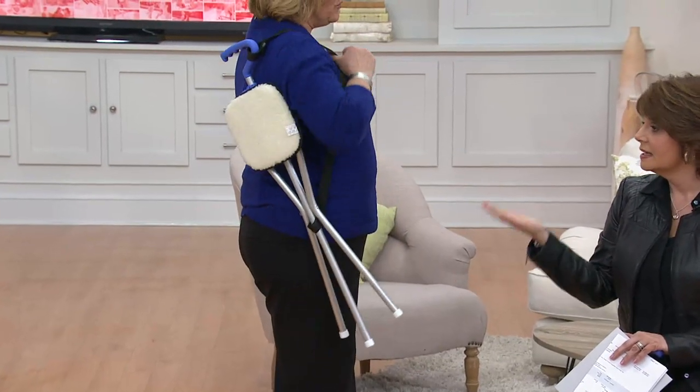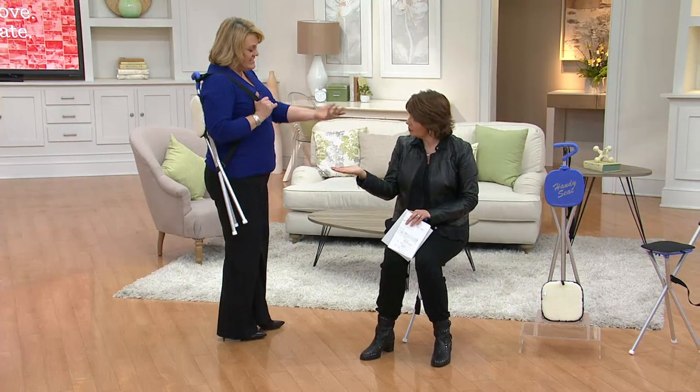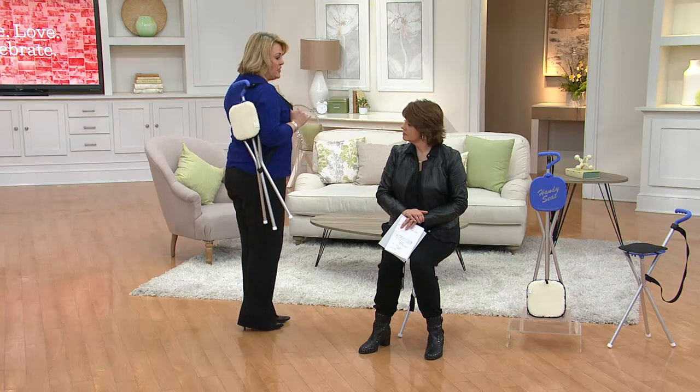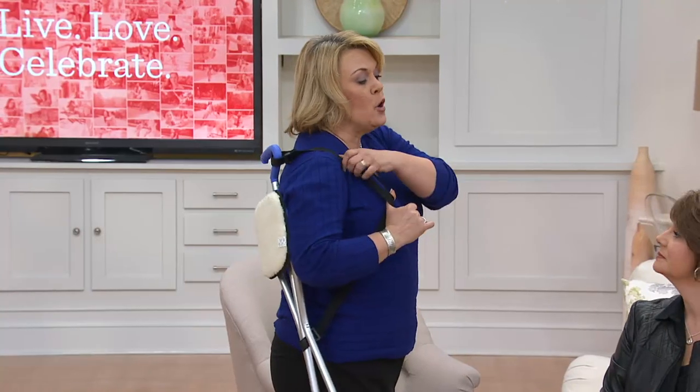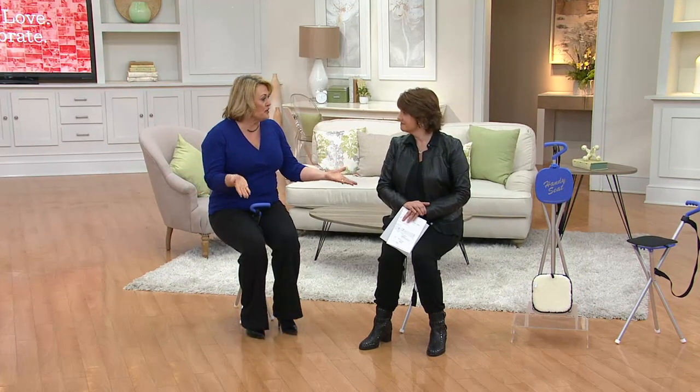It weighs ounces — very lightweight. And if you travel on an airline, can you take this on board? Yes, the TSA has approved it as a mobility device, so you can take this with you and sit when you're going through security. Those lines are sometimes so long, and imagine having the ability to just put your bag down and take a seat while everyone else around you is standing — they're going to be very jealous.